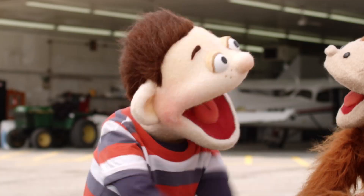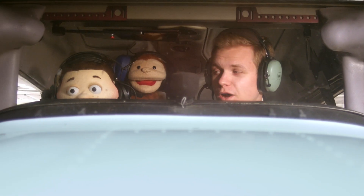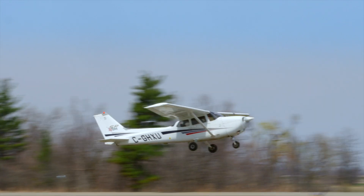How about we take a flight and find out? Let's go! Hold on, guys. Here we go. This is so cool. Babu! We're in the air! We're in the air!